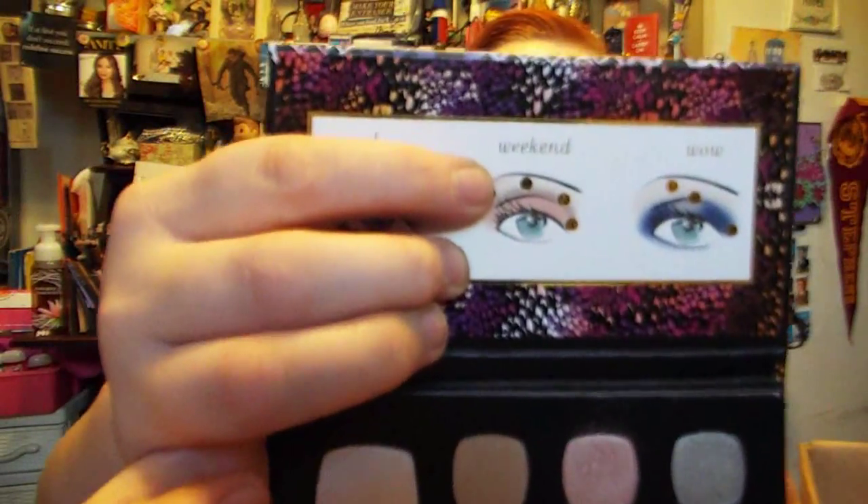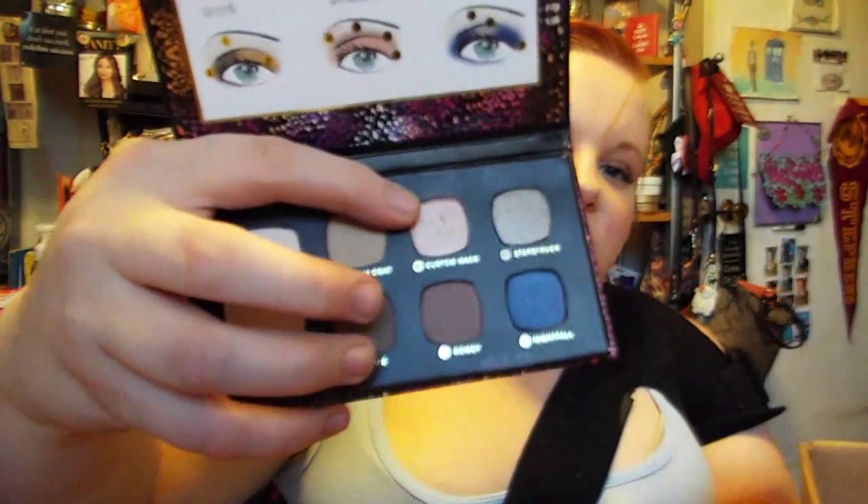I actually got this palette for my birthday — it's the Bare Minerals Work Weekend Wow Palette. It's just a little palette with a nice magnetic closure that can go in a purse. I've really been loving the weekend look, which involves a really pretty pink shadow. I like it because it's gotten me into mattes — there are four mattes and three shimmers. They're not really, really super pigmented, but they're still really nice and I love the look they create.